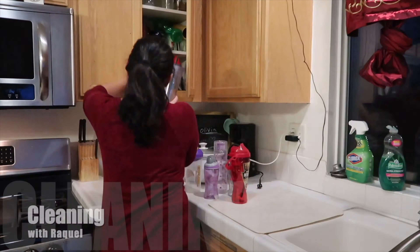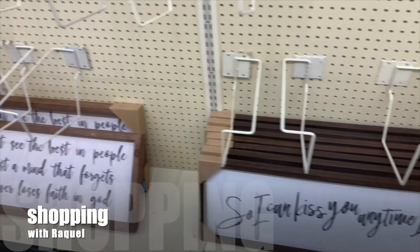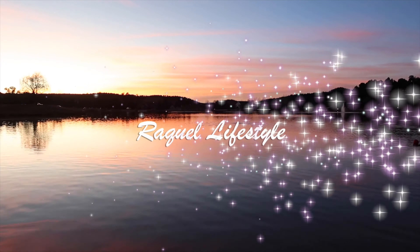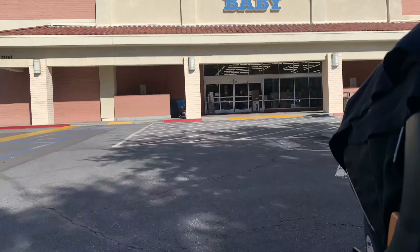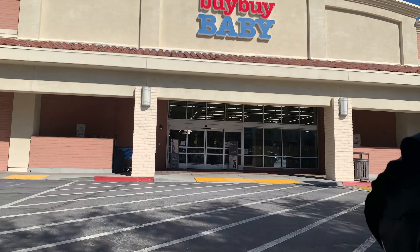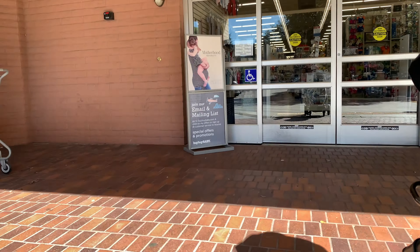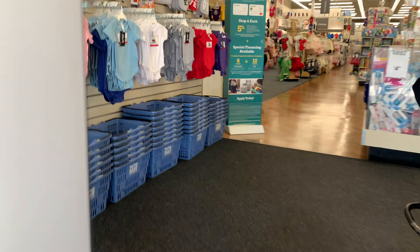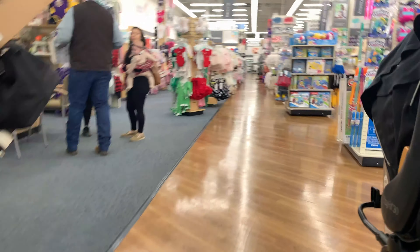Hey guys, my name is Raquel and I like to make traveling videos, cleaning videos, and shopping videos. If you like this type of content, don't go anywhere. Welcome back! Today we stopped by Buy Buy Baby — we're going to check out all their new merchandise and sale sections. If you like this type of video, don't go anywhere and let's go shopping.